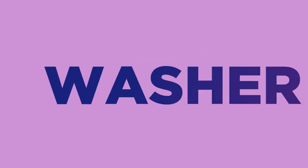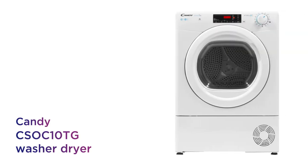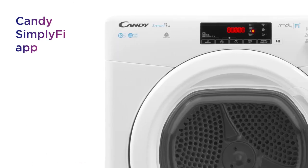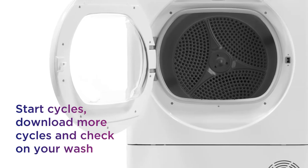This Candy washer dryer gives you a smarter way to manage your laundry with more control wherever you are. It connects to Wi-Fi and Bluetooth, giving you the option to use your smartphone or tablet to control your wash using the Candy Simplify app. Start cycles, download more, and check on your wash.